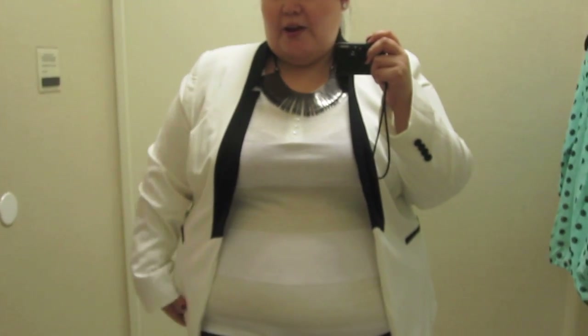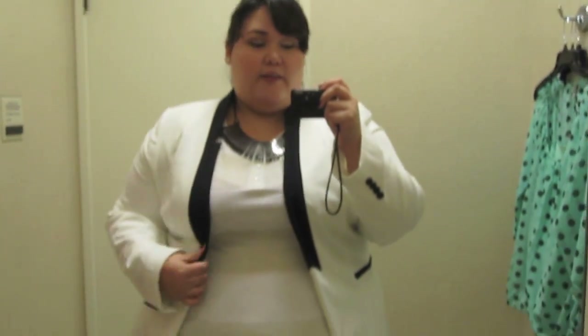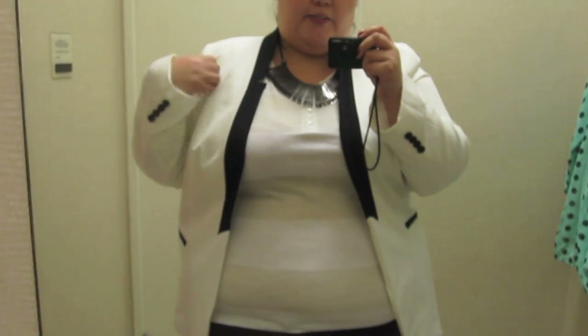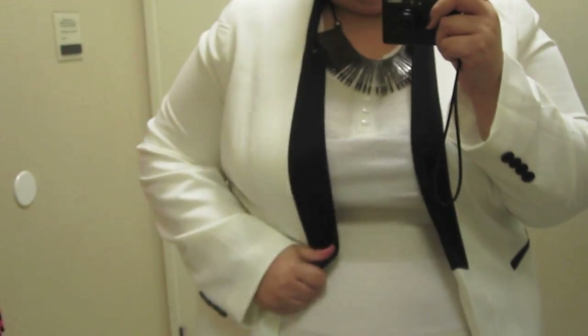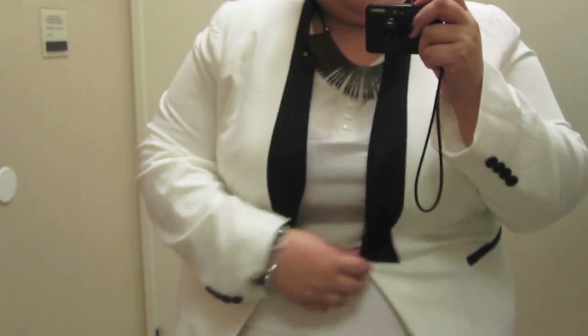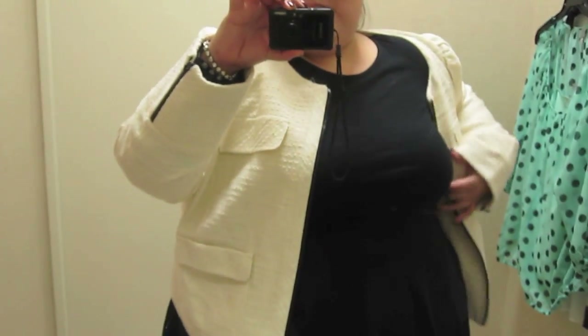For so long, I've wanted a white tuxedo jacket, especially when Aliqui came out with one, and this is like a cheaper version by Worthington, but I don't like it. It doesn't fit really well in the arms, and it's not giving me enough in the waist and the stomach, but it's so cool. This jacket is not going to work.